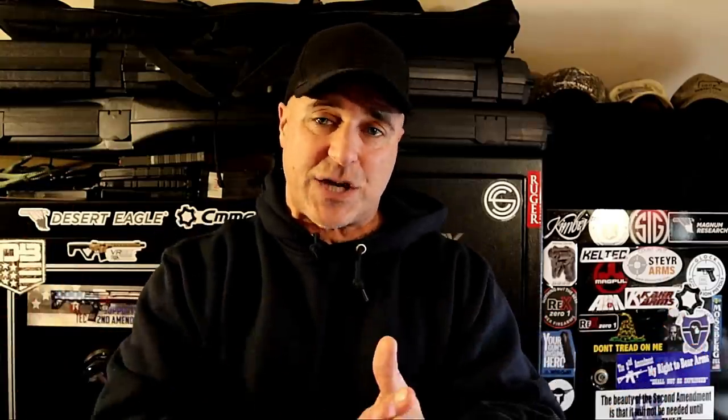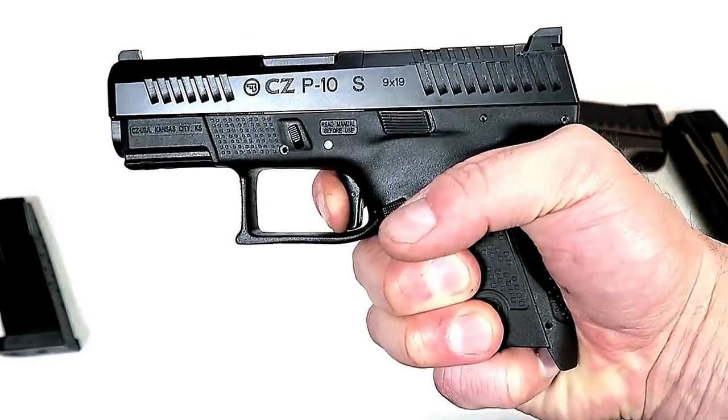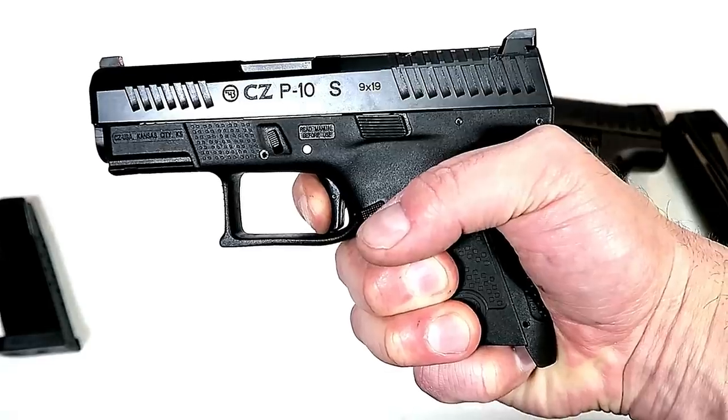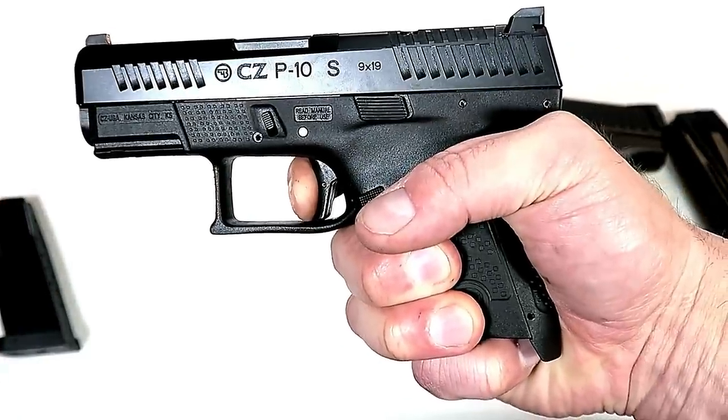The best handgun tease that started out in 2019 and is near impossible to find even in 2020 is the CZ P10S. Now I realize when I don't say everything glowing about CZ on this channel, it's like blasphemy. But there was so much excitement over the P10S and nobody could find it. We thought maybe importation issues — they have a plant in Kansas City — would change all that.